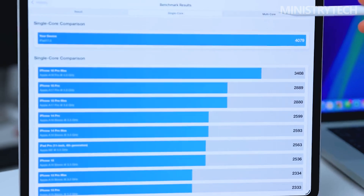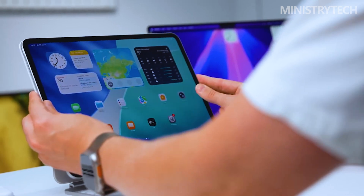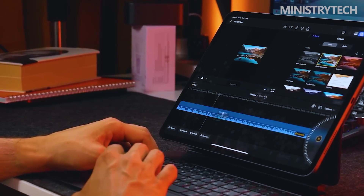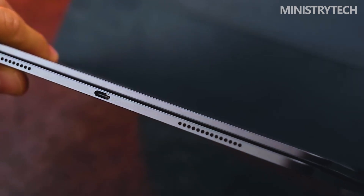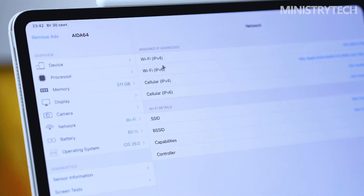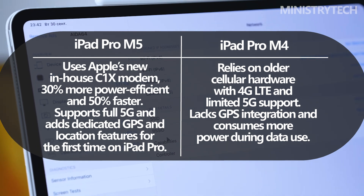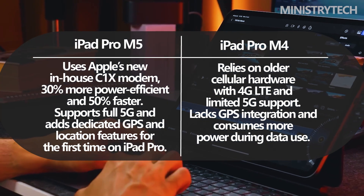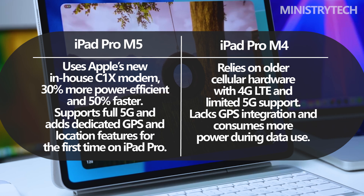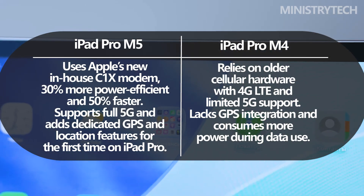For cellular users, Apple's introduction of the C1X modem marks another key change. This in-house modem, first used in the iPhone Air, offers 30% better power efficiency and 50% improved cellular data performance over the previous generation. The C1X also supports full 5G connectivity, and for the first time on an iPad Pro, includes dedicated GPS and advanced location features.